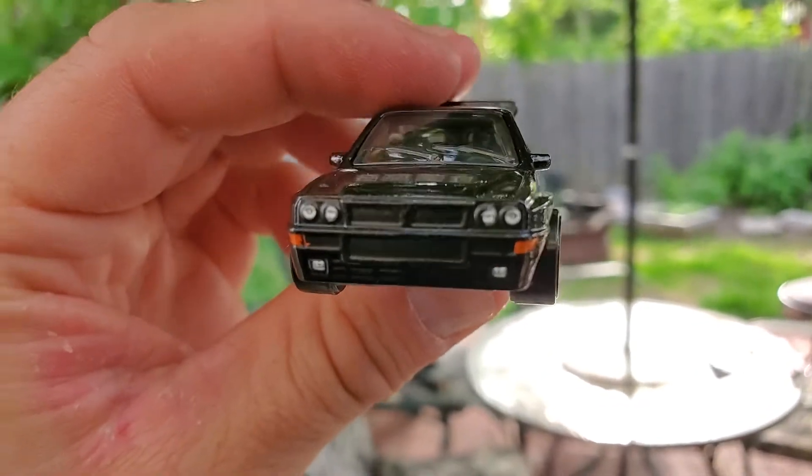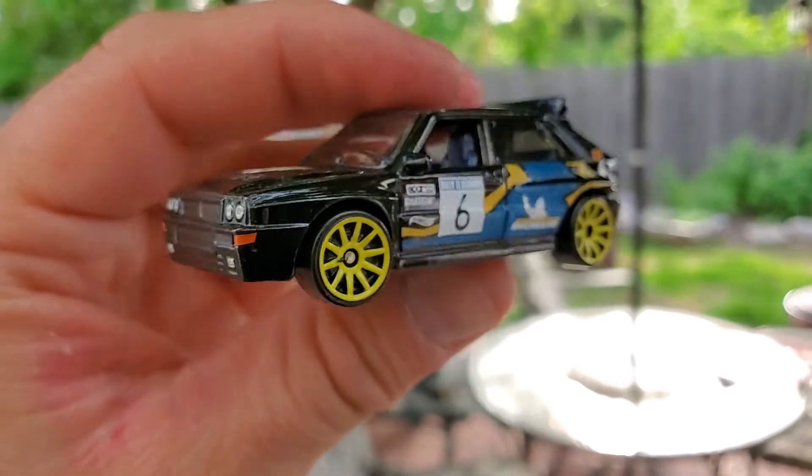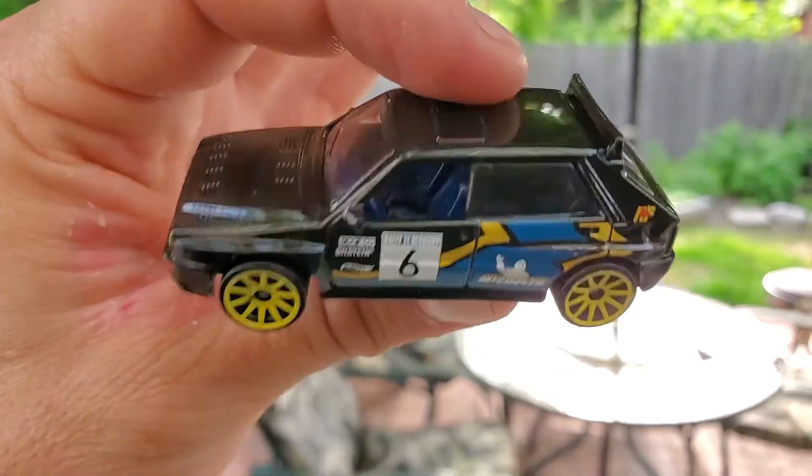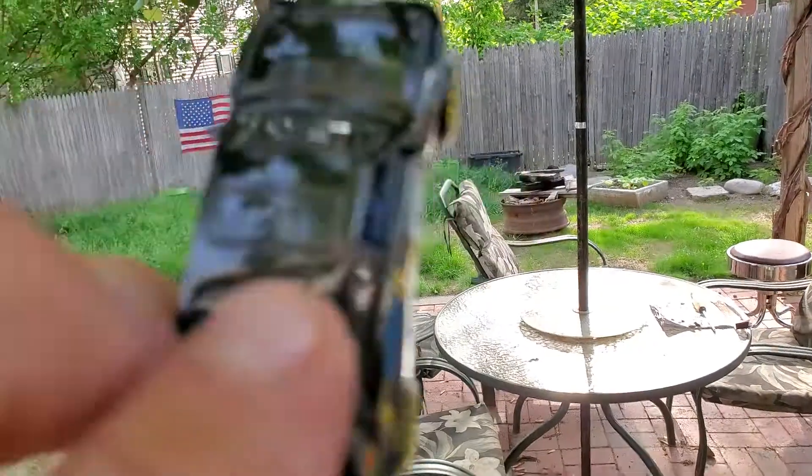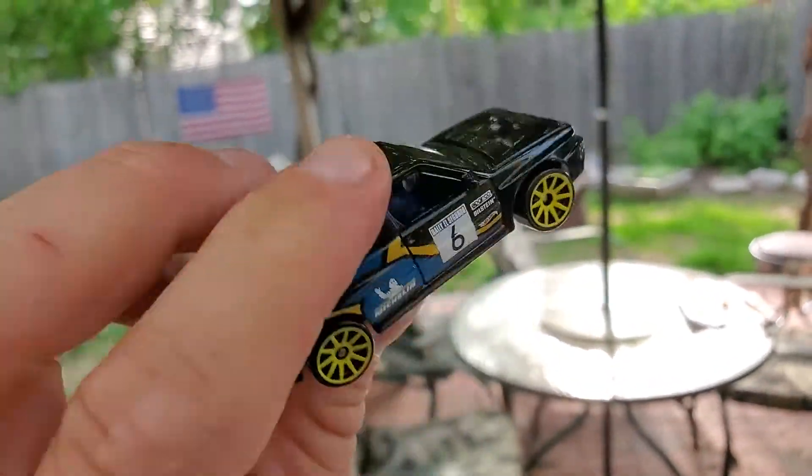Love this thing. It's an absolute legend as far as rally cars go. And Hot Wheels did a great job with this casting. Side view mirrors are there. Love it.